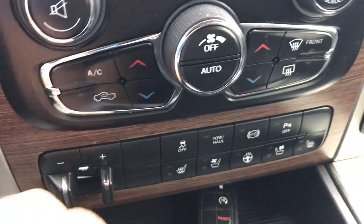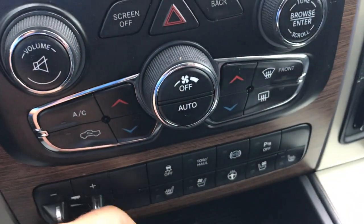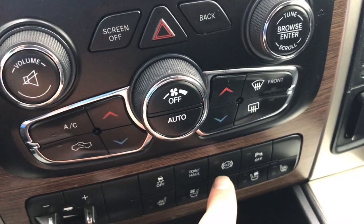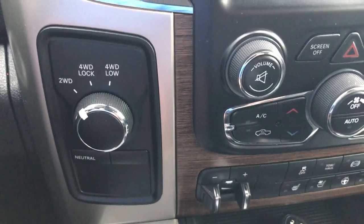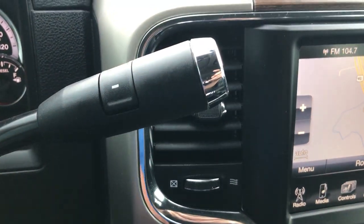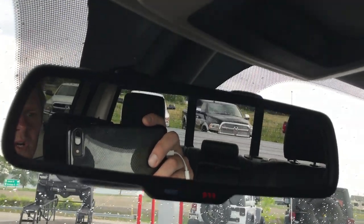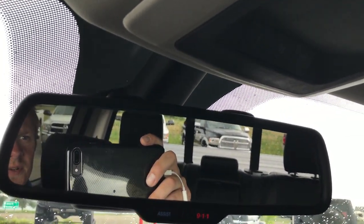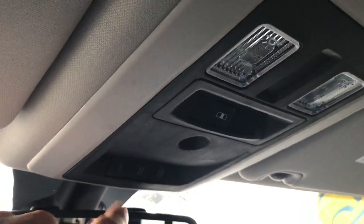Dual climate control. The factory brake controller has the keyless enter-and-go system with factory remote start. You also have a factory exhaust brake, tow haul mode, and stability control. Turn dial four wheel drive. Six speed automatic transmission. You get the Alpine sound system with the factory subwoofer. The 911 and assist buttons are in your mirror — those are features of the vehicle, so you never have to pay a subscription. You also have your HomeLink system and your power sliding rear window.